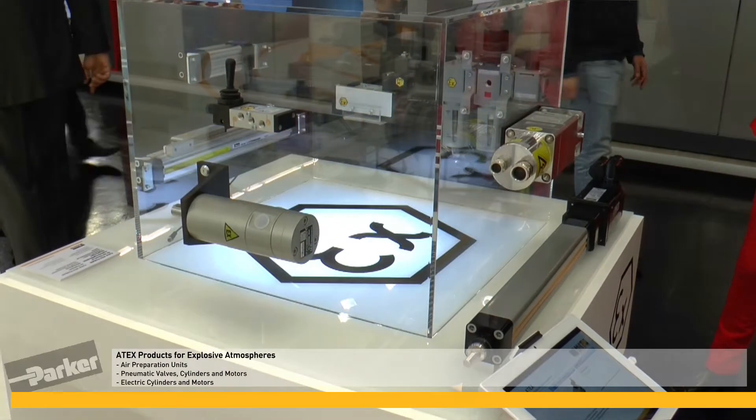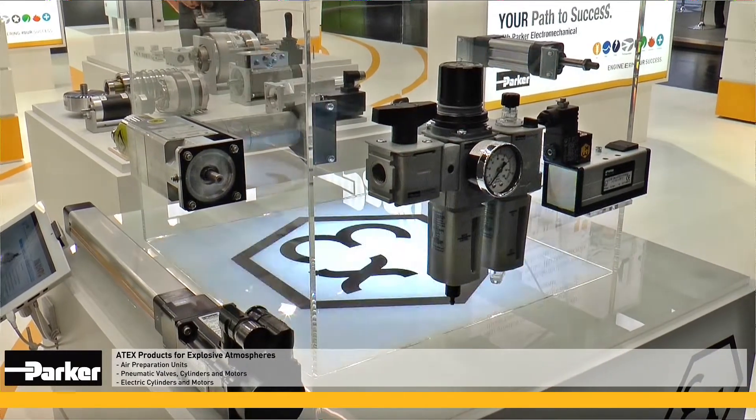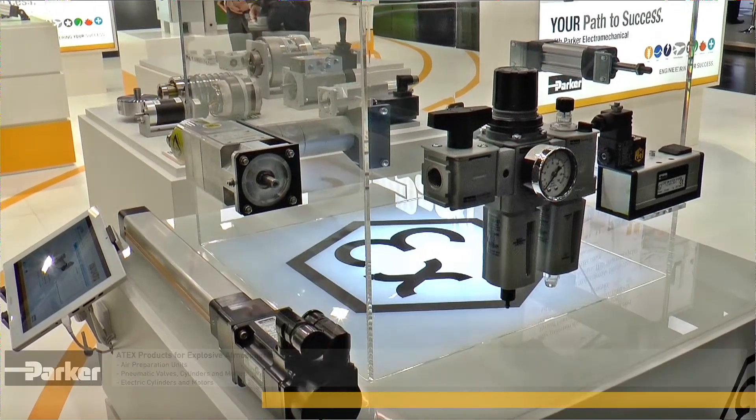For use in explosive atmospheres, Parker offers a wide range of products such as valves, pneumatic and electric cylinders, air preparation units, and both electric and air motors.